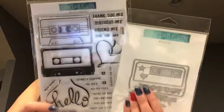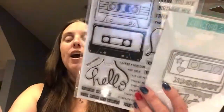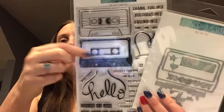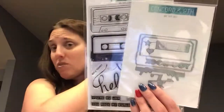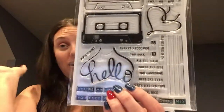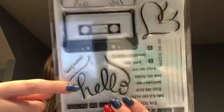I believe this was from the last release — the Mixtape stamp and dies. I don't have music note dies and thought it'd be easier to use these dies to cut it out. The Brother Scan & Cut might struggle with some of the little circles anyway. For those old enough to remember mixtapes, where the tape loop would come out — this stamp has 'hello' done in that tape style, which I thought was really really cute. I have a lot of friends who'd appreciate hello cards with that design.